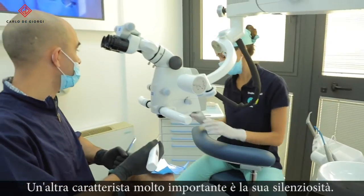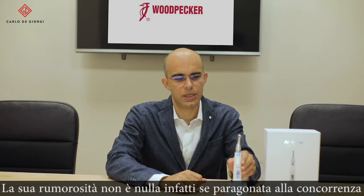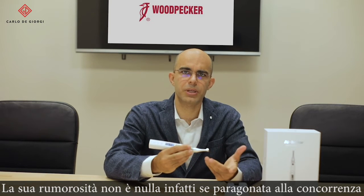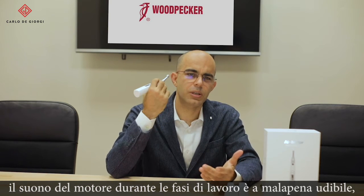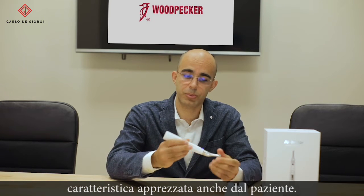Another nice feature of this new motor is that it's very quiet. Its noise is nothing compared to other competitors — you can barely hear it while you are working, and this is a nice feature for the patient as well.